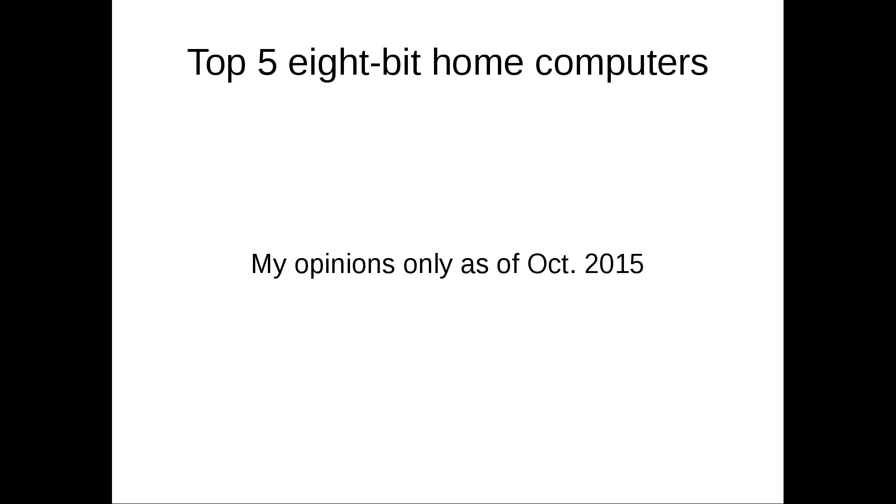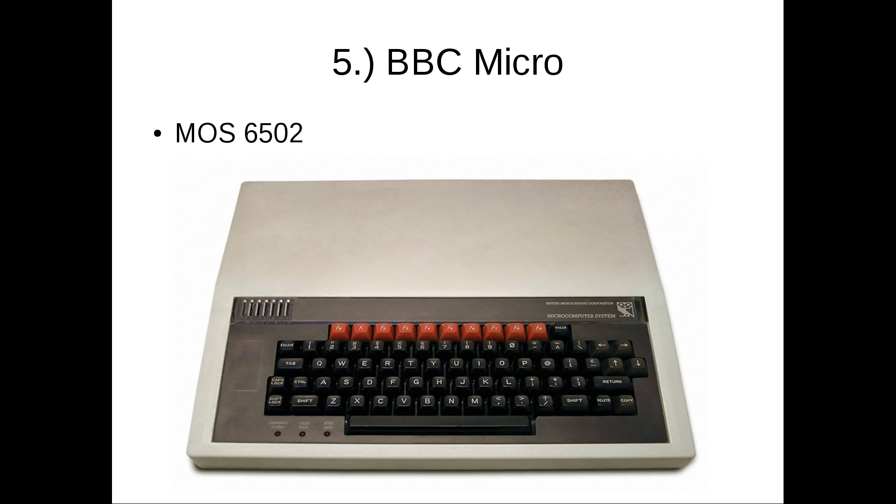Number five is the BBC Micro. I've never used one of these outside of emulation, but they were quite popular in Britain. The BBC had a relationship with them — they were used as part of some educational television programming. Made by Acorn, a really influential company. It used the 6502 and had a good BASIC language included.